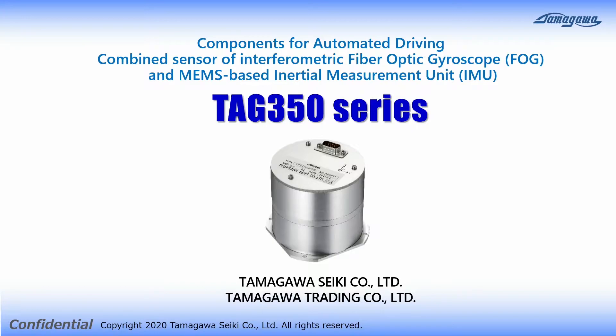I would like to introduce a new inertial measurement unit, TAG350, which is a fiber optic gyroscope and MEMS IMU combined sensor.